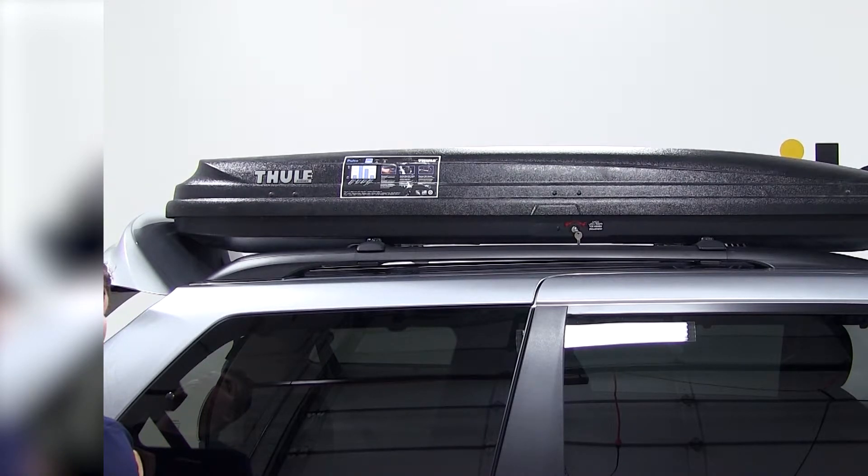Please note that on the factory roof rack system, our cargo box is set as far forward as it can go.